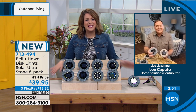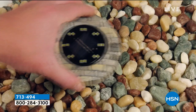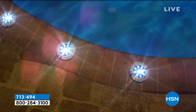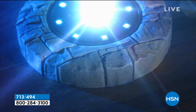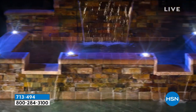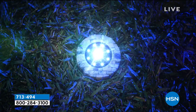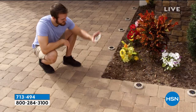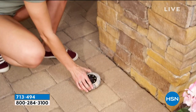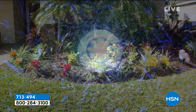I can do it myself — a lot of times outdoor projects feel complicated and expensive, but you're not breaking the bank here. Buy a couple of sets and look at what it does for you. Place them in the ground, flush to the ground, on a table — wherever you want — and enjoy that beautiful light. You don't have to hire anybody to come over. Do it yourself. 90 days to try and fall in love. If they're not bright enough for you, send them back, no questions asked. Item number 713-494.